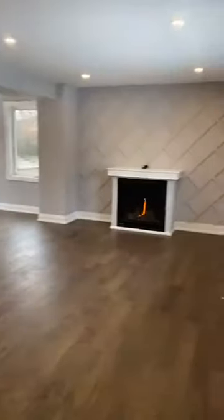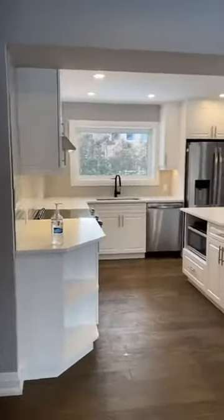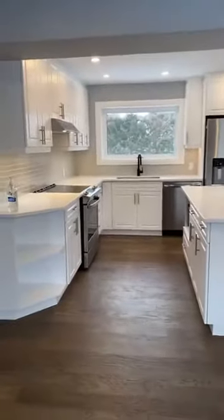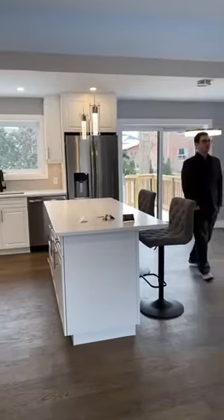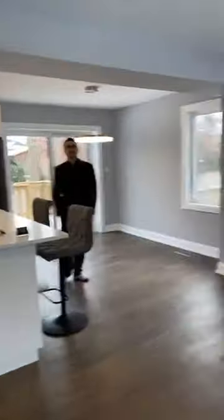This is a three-bedroom — two plus one. Right when you walk in, it's open concept; walls were removed. We have a beautiful white kitchen, custom built, with a lovely subway tile backsplash. Nice stainless appliances, all on-trend colors, huge windows, and a nice walkout.